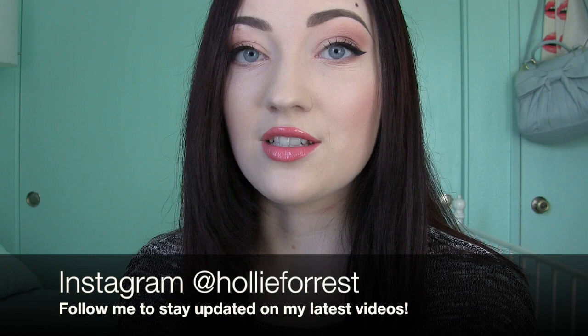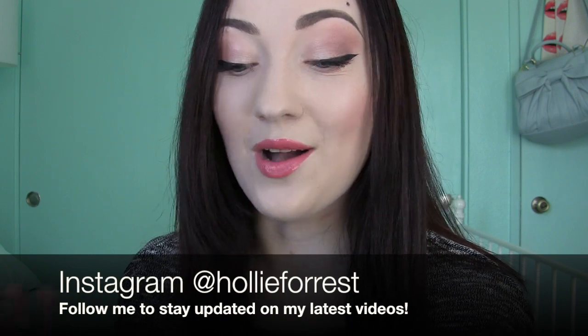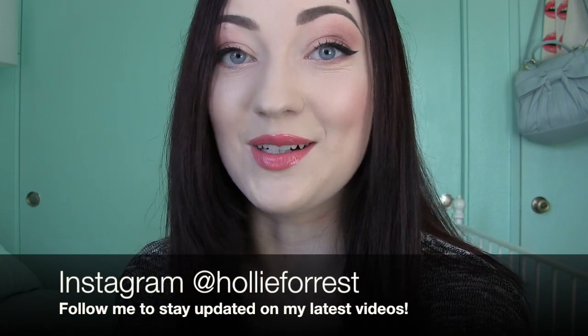Hey everyone, so today I have sort of a different video going on. I explained on Twitter a couple days ago — I just found this box of super old makeup in my storage. I was at our storage unit going through some stuff and getting rid of things I didn't need, and I came across this box just full of old makeup. I was like, holy crap, there's some really old stuff in here — and most of it is my mom's makeup.